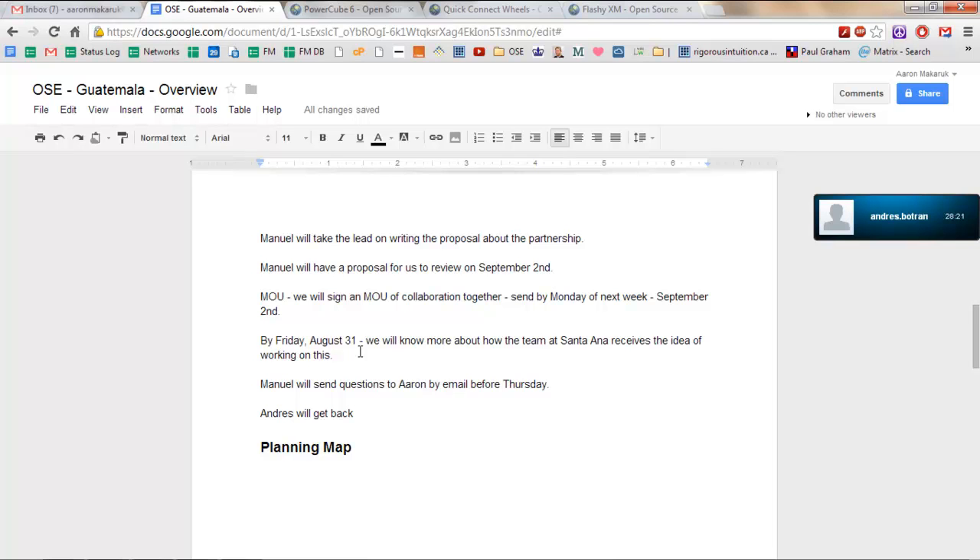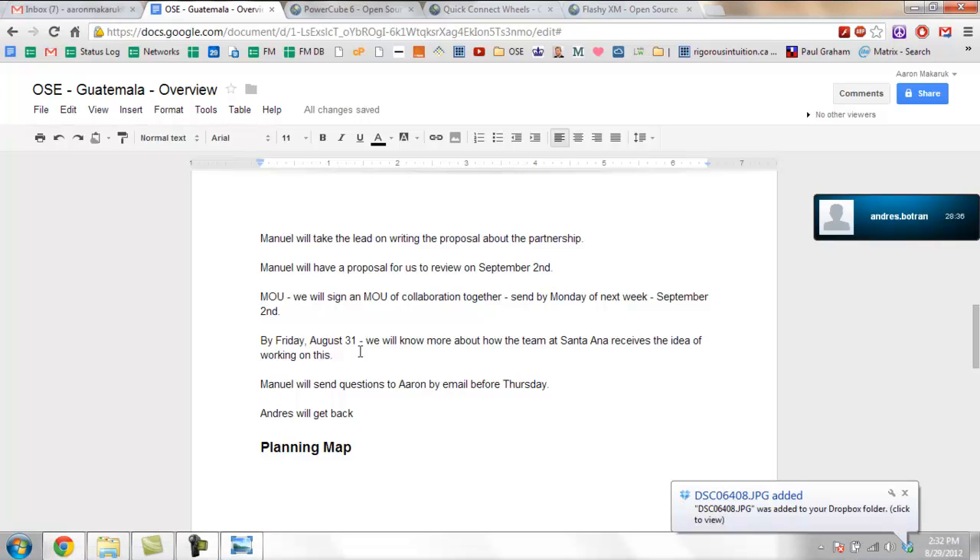Thank you, gentlemen. I really appreciate it and I'm really excited to work with you. Likewise. I have to run — I have a board of directors in half an hour, so I need to go look at some documents. But let's be in touch.